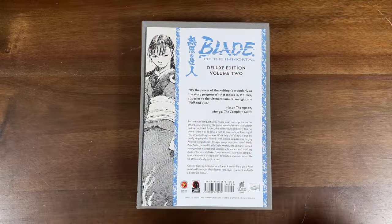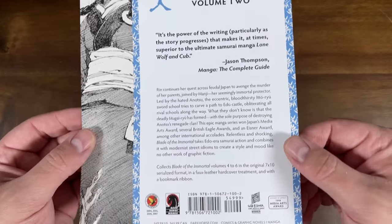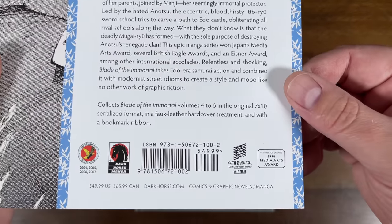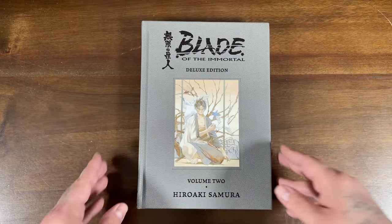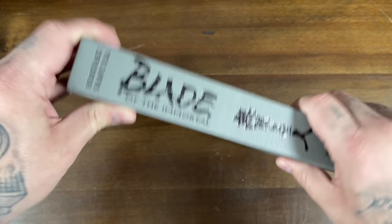From Dark Horse we have Blade of the Immortal Deluxe Edition volume 2. I absolutely love all of these deluxe editions that Dark Horse is printing — Berserk, Hellsing, and now Blade of the Immortal. I'm very interested to see what they do next. Like all the Dark Horse manga deluxe editions, they have this paper insert in the plastic which gives you a synopsis of what's going on in this volume. It has a $49.99 cover price. I did do a review of volume 1 — let me know if you want to see a review for volume 2.